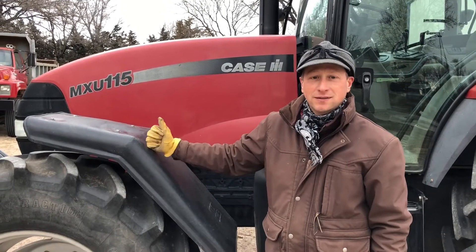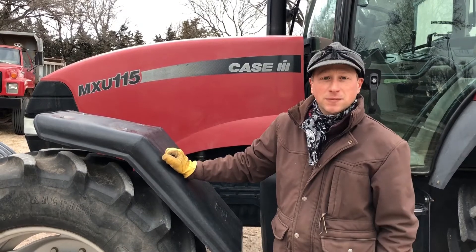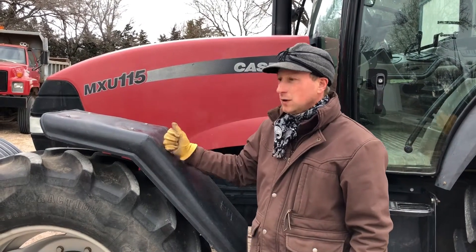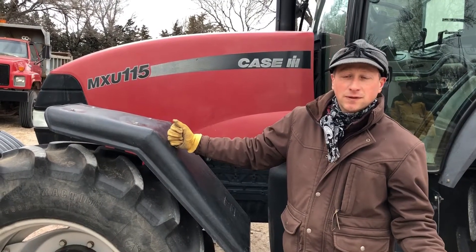Hi, I'm Matt Cooper. This is my tractor MXU115. Owned it for seven years. Bought it from Caton Internationals in Neely. The only thing we've done with it is run a baler, run a rake, runs a processor, feed cows in the winter.